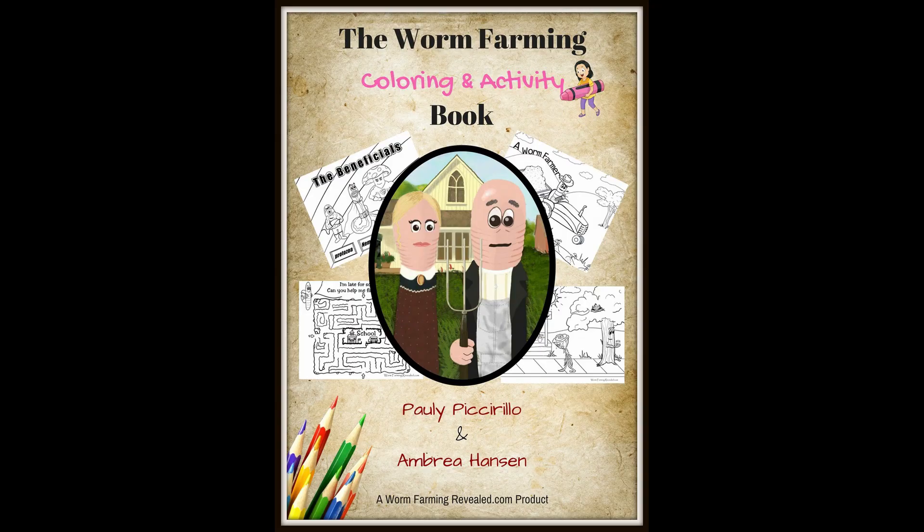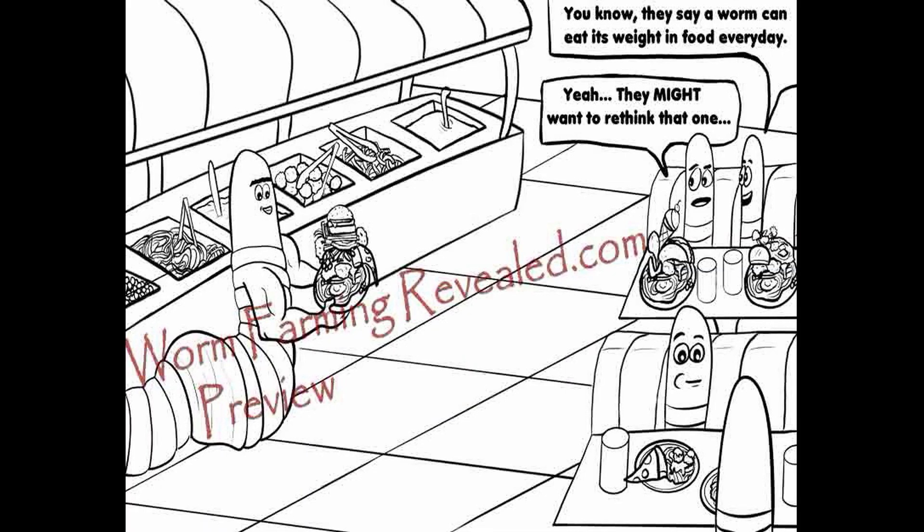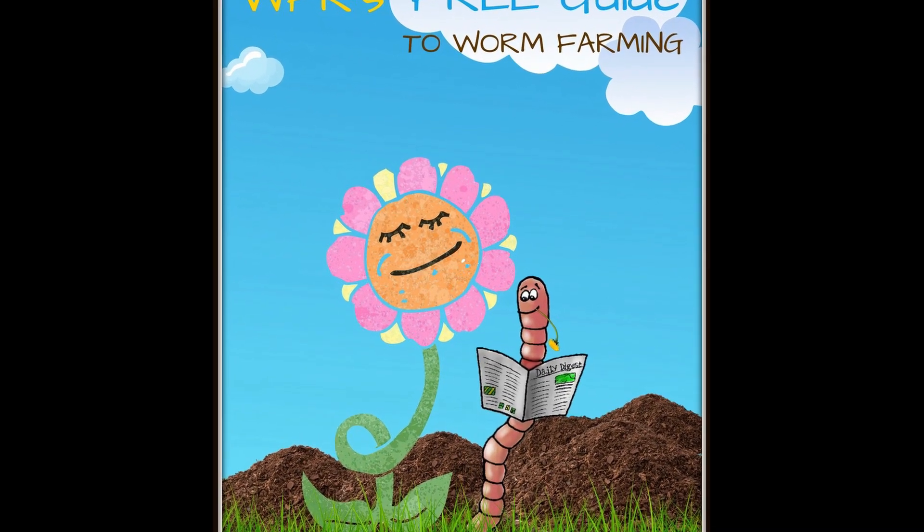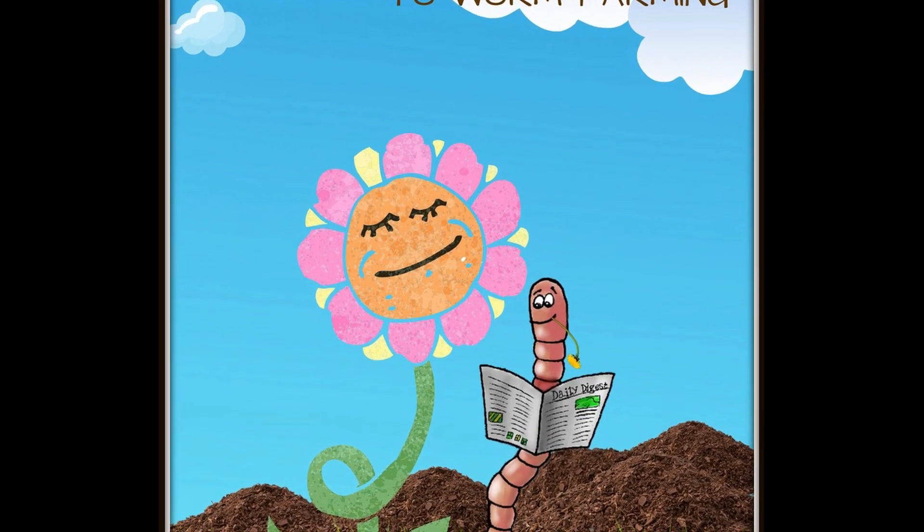The Worm Farming Coloring and Activity e-book — download the book, print as many pages as you want, and get kids excited. And the free worm farming PDF guide, available as a newsletter subscriber or to view at the website.